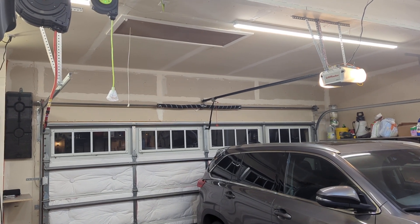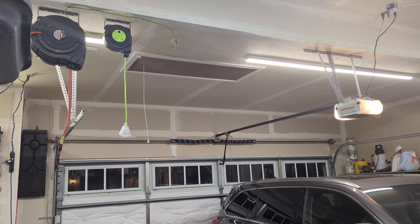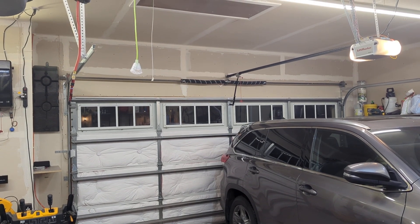I had a potential issue where, if my attic ladder is down and we open this garage, they will crash and cause damage to one or both.